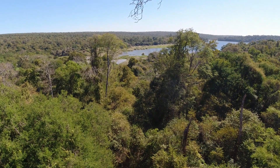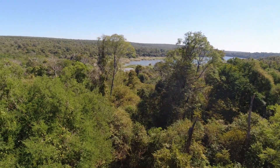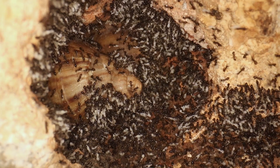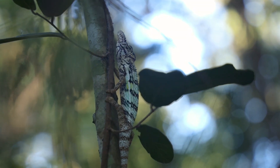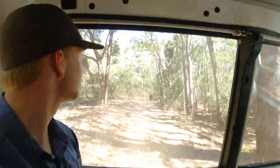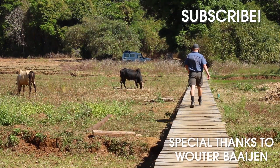Few places on earth offer such unique biodiversity and opportunity for adventure as Madagascar. By joining the lemurs in the forest canopy we found aggressive Tetraponera, and we learned more about the invasive black crazy ants. By digging alongside the chameleons we found the world-record-holding snap-jaw ants. I can't wait to return to the island, and until then, thanks for watching this episode of the Ant Explorer.